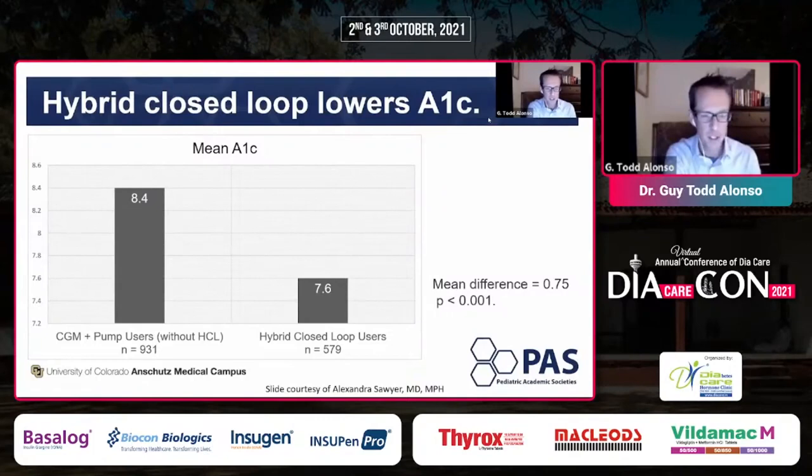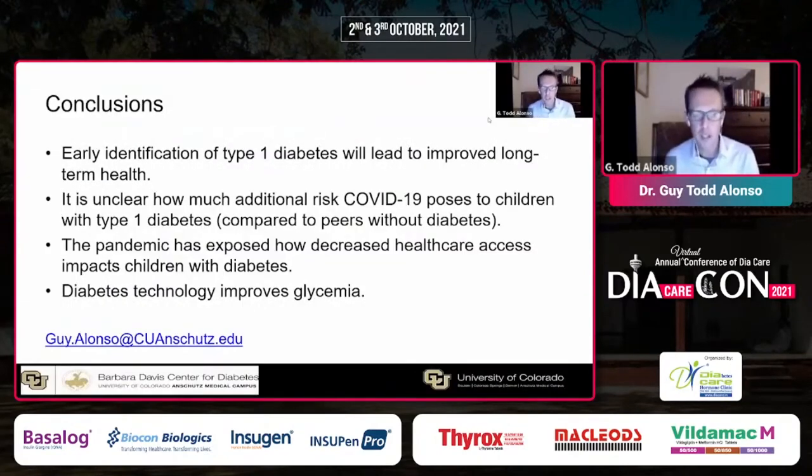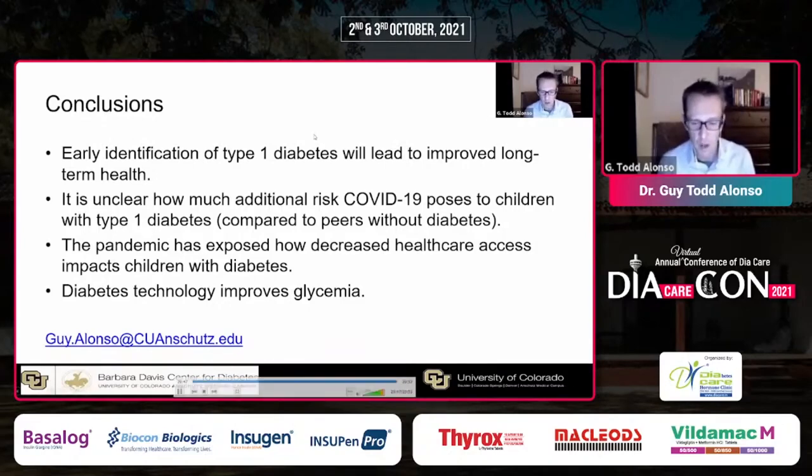In conclusions: early identification of type 1 diabetes will lead to improved long-term health. It's unclear how much additional risk COVID-19 poses to children with type 1 diabetes compared to their peers without diabetes. The pandemic has exposed how decreased healthcare access impacts children with diabetes. And diabetes technology certainly improves glycemia. Thank you very much again for the opportunity to join Diacon 2021, and I hope you have a good rest of your conference.